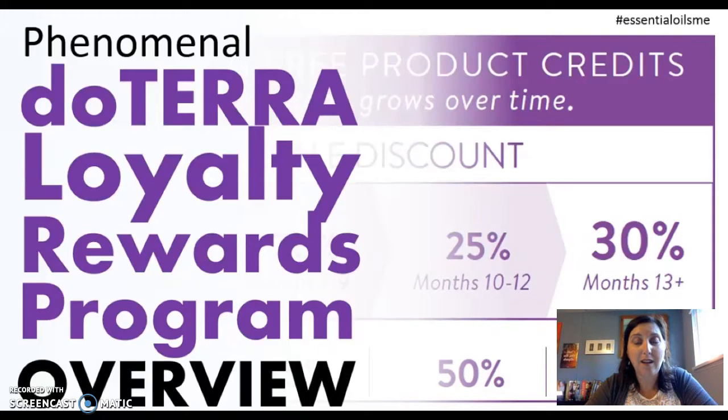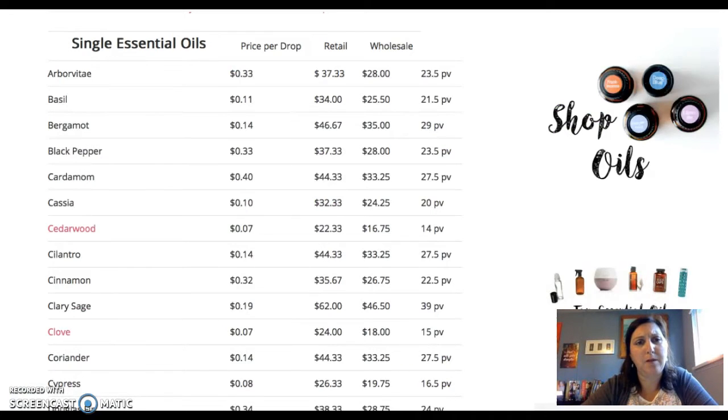Oils cost very little money — oils cost pennies per drop. Here is just a breakdown of how much a bottle is and how much it actually is per drop. If you look at the price per drop versus the retail price and the wholesale price, you are saving money. It's going to cost you a whole lot more to go to the drugstore and buy something over the counter than it is to use a dose of Arborvitae to boost your immune system. It's going to cost you a whole lot more money to go to the pharmacy and get an antidepressant than it is to use Bergamot to boost your mood. So I want you to believe me when I say you can afford essential oils, and this is how we're going to make it happen.